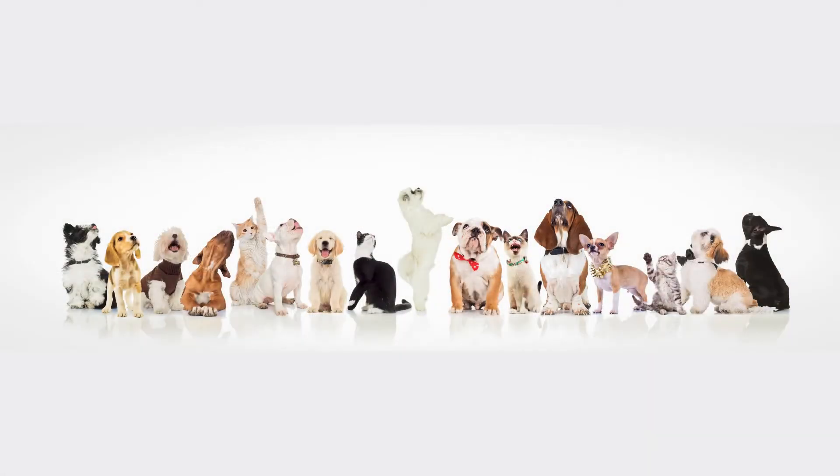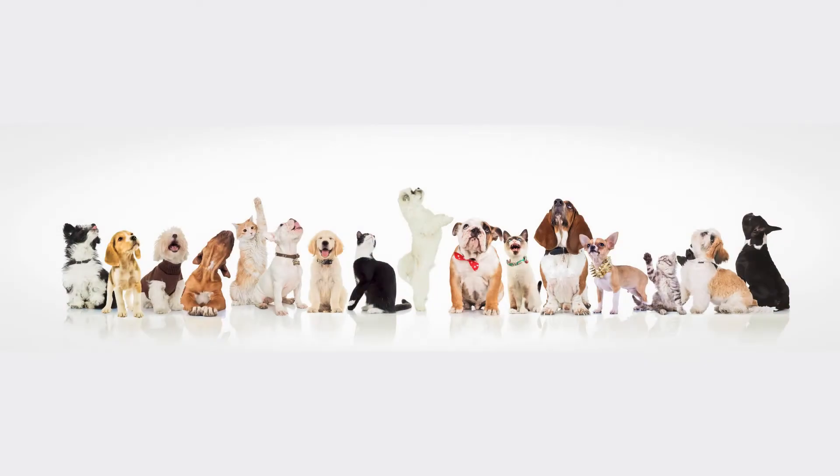If you were given the choice of having one of the cats or dogs in the picture, which one would it be? If I had a choice, I would probably pick a dog, but that doesn't mean I don't love cats still. If you were to get a cat or dog, what name would you give it? If I had a dog, I would definitely name it Charlie.